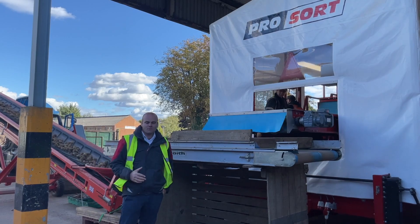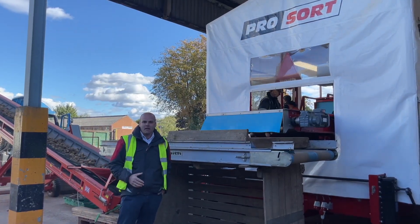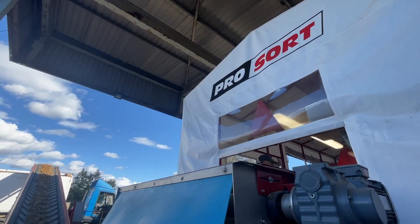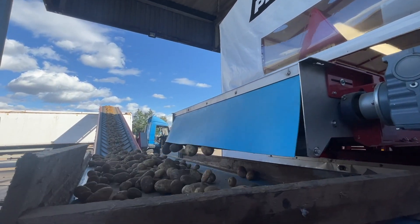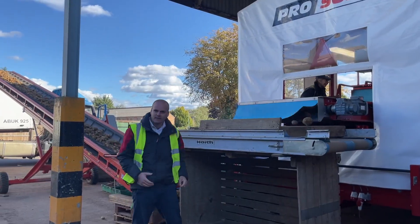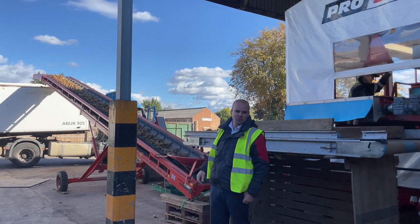As we come through the ProSort, after we've got the final inspection table, we have a presentation belt that the crop is delivered out of the back of the machine. We could deliver direct onto a box filler, a conveyor, an elevator — and in this case we've got a cross conveyor belt placed onto an elevator and up into the truck for the produce to go straight to the factory.